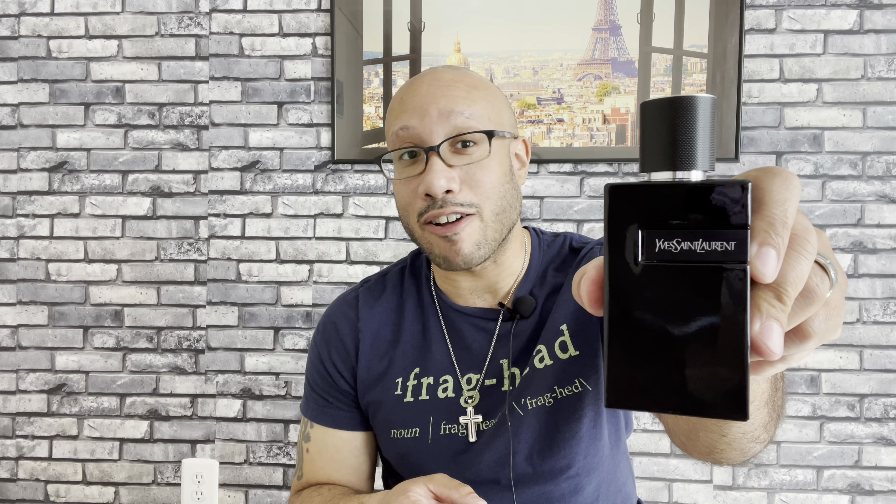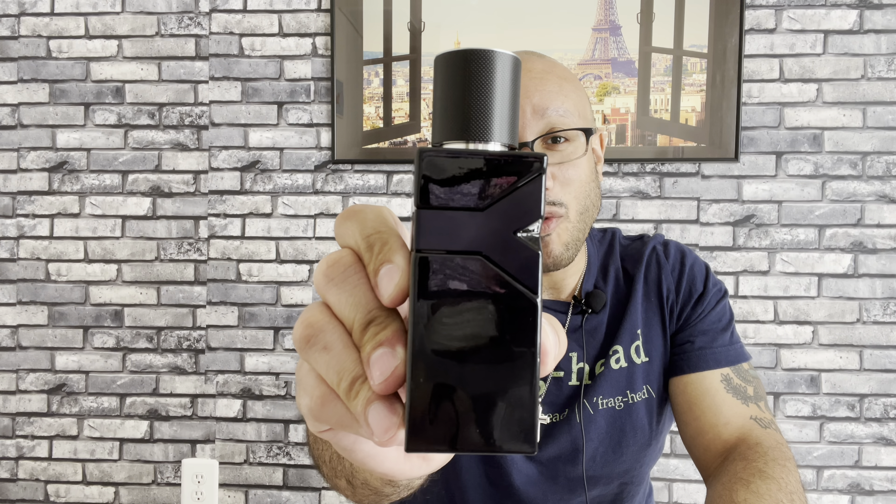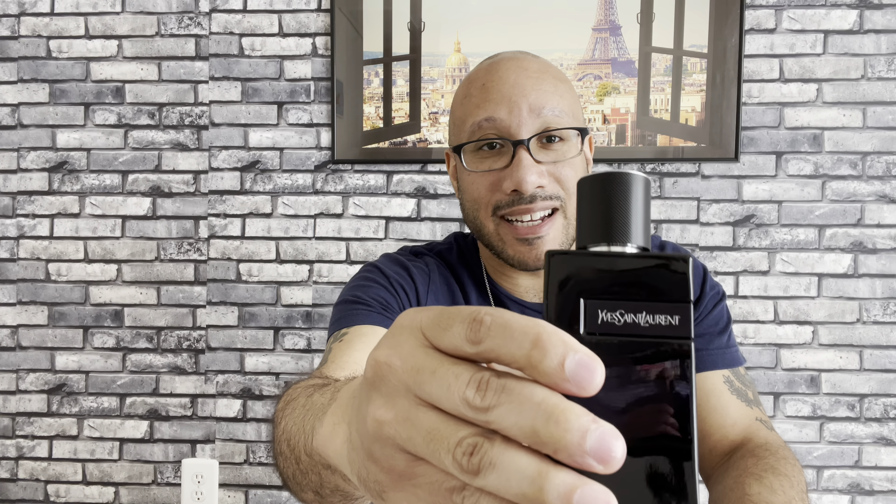Now let's look at the presentation. This blacked-out bottle is hot — it's just hot. This is going to look wonderful on any display case. The only thing I do not like about it is that it is a fingerprint magnet. You're going to see every fingerprint every time you touch it. If you like your bottles clean and sleek, just have a little rag with you to dust it off. But this bottle is absolutely amazing — I love the blacked-out bottles.